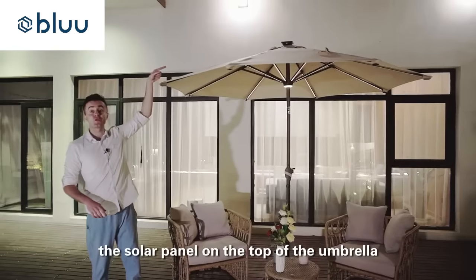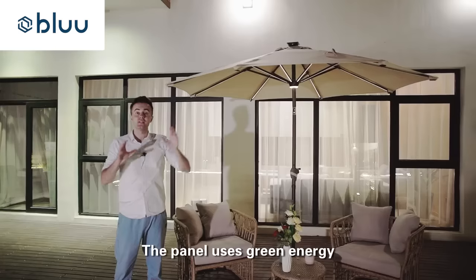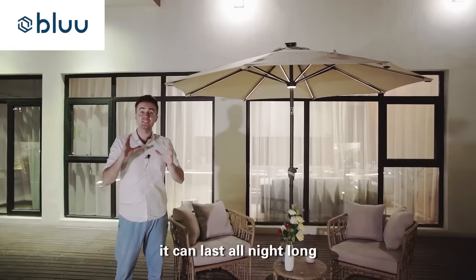Four, the solar panel on the top of the umbrella provides power for the LED lights. The panel uses green energy, and when fully charged, it can last all night long.